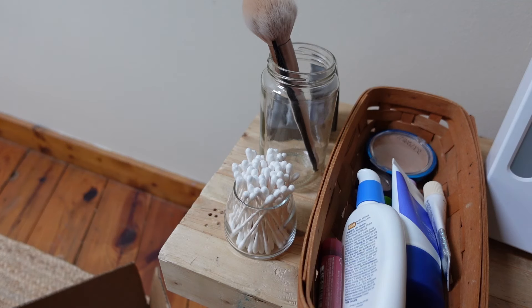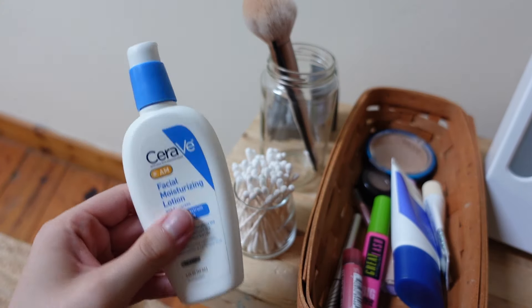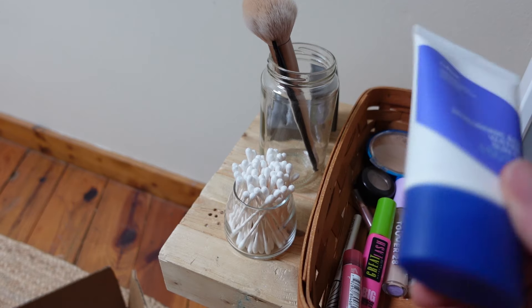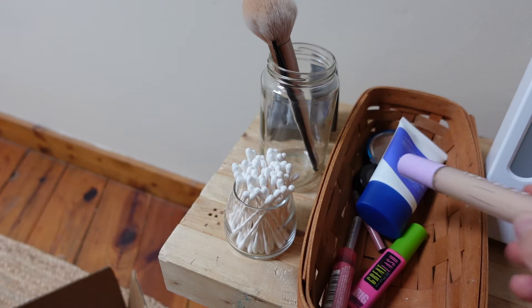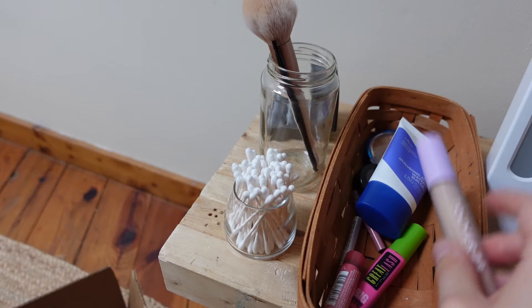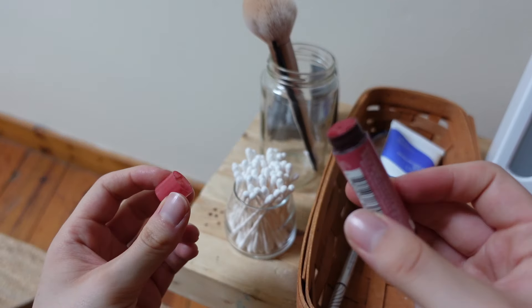A little while later, my Sephora haul arrived. The balm.com is pretty much empty — there's a little bit at the bottom I'm still squeezing out, but for the sake of this video I'll put it aside to show a satisfying updated collection. I actually decided not to get a new concealer for now — I'm going to work through this one and get a new one when I absolutely need it.